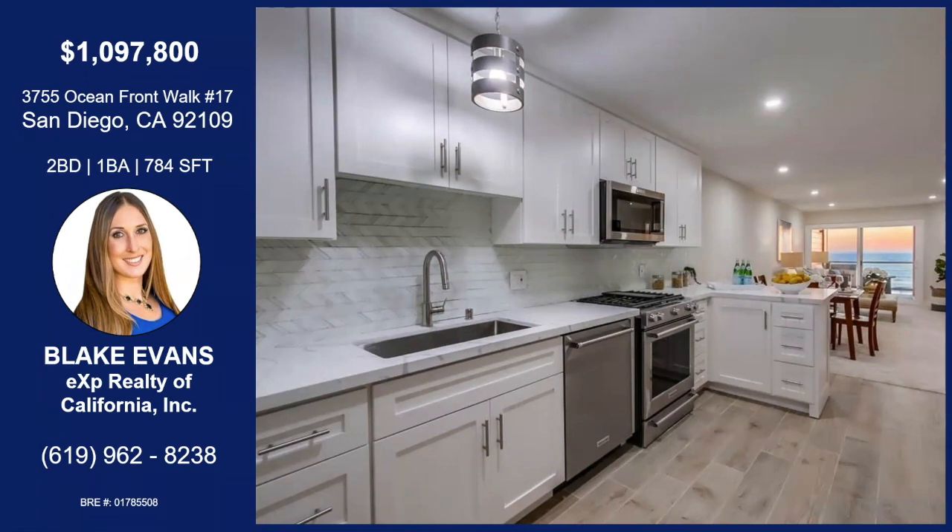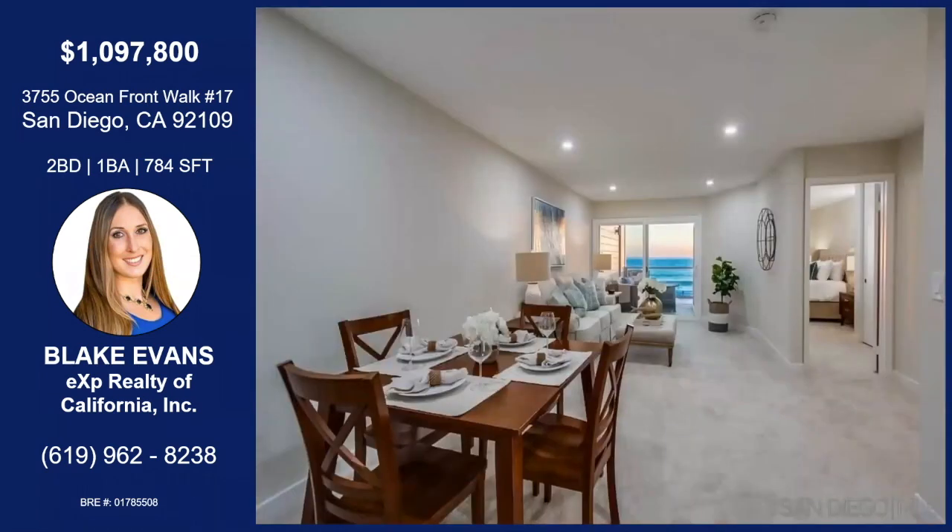And you can see it has beautiful views, a spacious balcony. It comes with a covered garage parking spot.